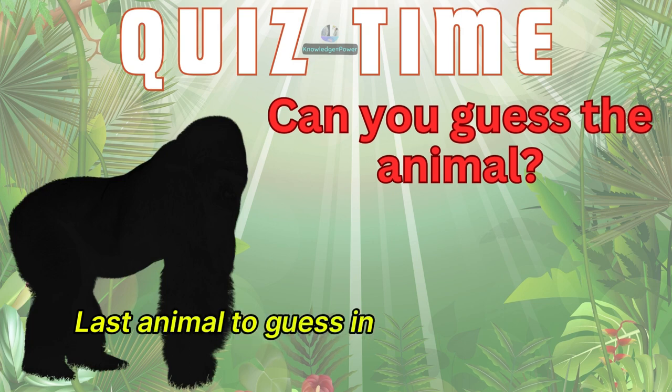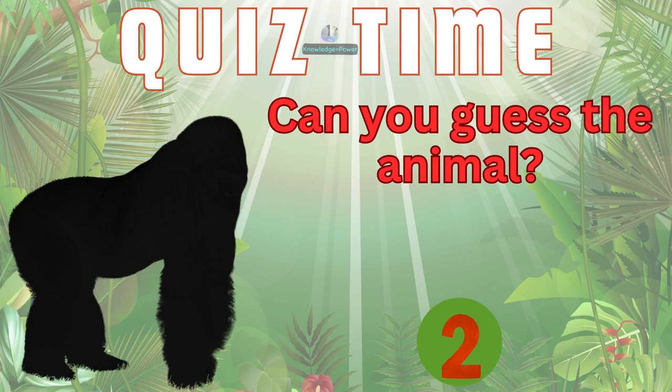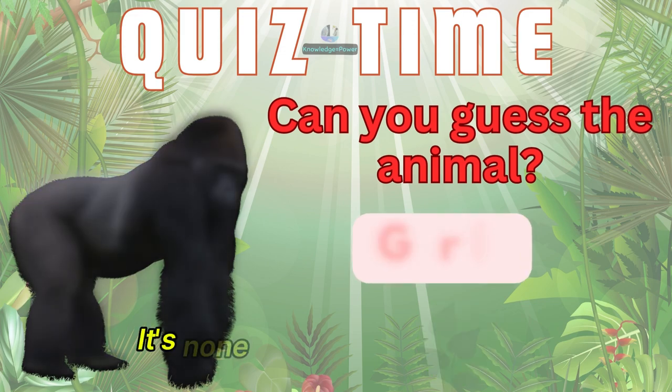Last animal to guess in this round. What is this animal? It's none other than the gorilla.